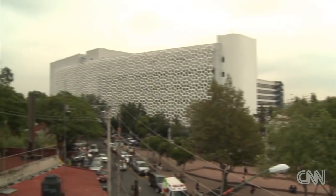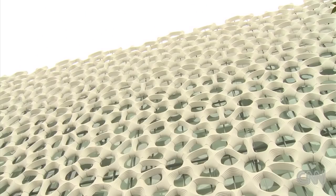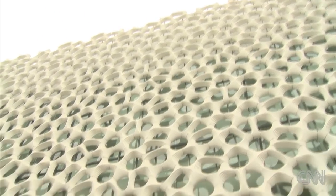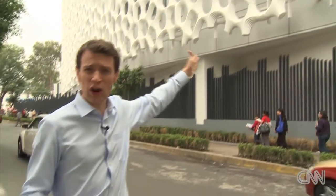A striking building on Mexico City's skyline, this hospital tower also has a very unique feature — it eats smog. This facade is coated in a special material which, when hit by sunlight's UV rays, begins to break down pollutants. Designers say it neutralizes the effects of a thousand cars every day.